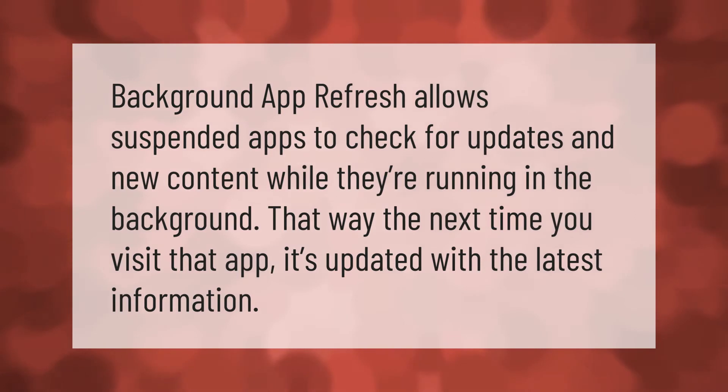Background app refresh allows suspended apps to check for updates and new content while they're running in the background. That way, the next time you visit that app, it's updated with the latest information.